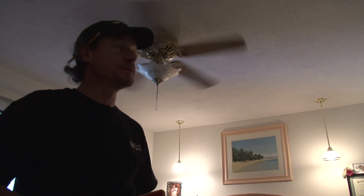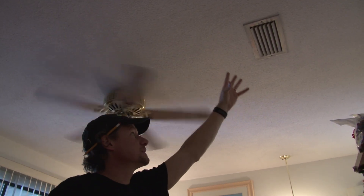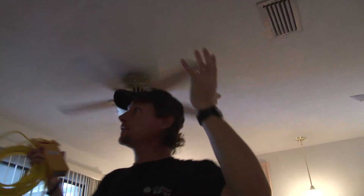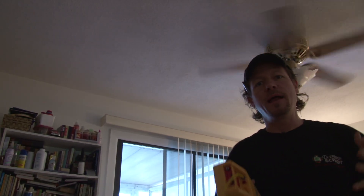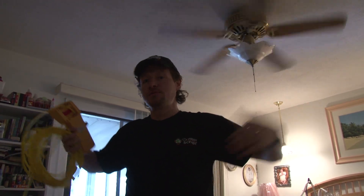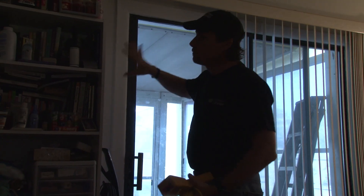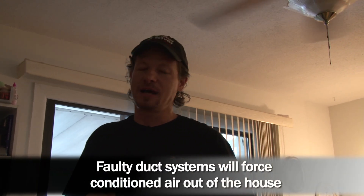Here we are in one of the three bedrooms of this house, and here we see a supply duct. Conditioned air comes out of this duct, but there's no return duct in this bedroom. What will happen is the supply air will pressurize the bedroom — we'll have positive pressure — and force air out through this sliding glass door, through any windows, through the walls, through the ceiling into the attic. That is not a good thing. We're pushing conditioned air outside the house.